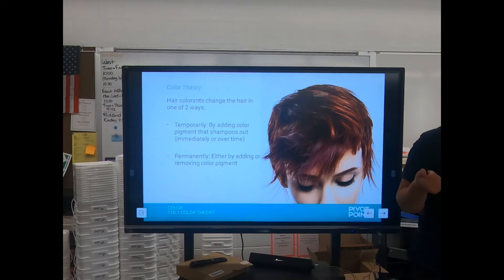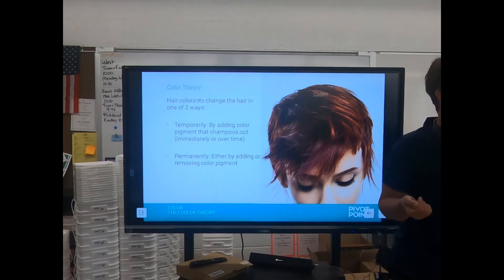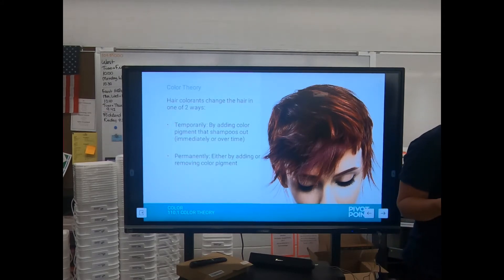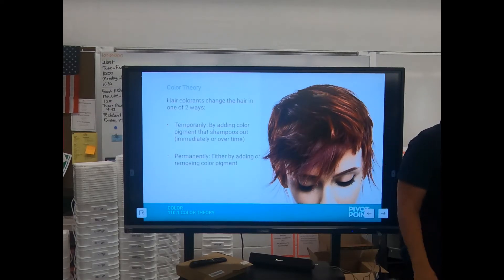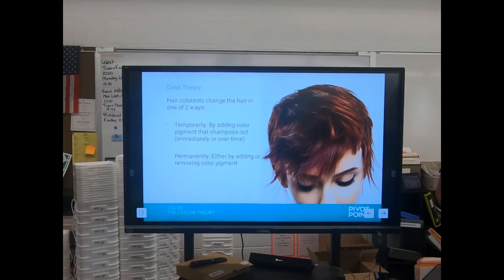So what are all the different forms that temporary color can take? How do you add temporary color to your hair? Spray, chalk — anybody ever use mousse that has color in it? That works pretty good. And then permanently it's either adding or removing pigment.